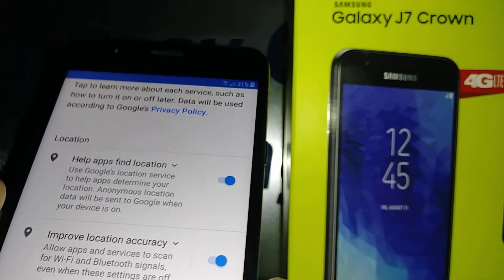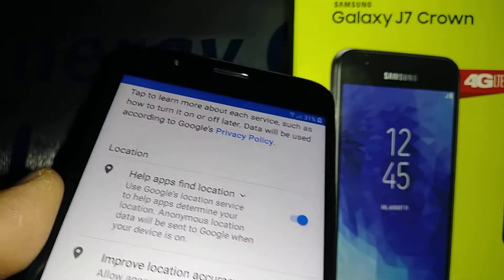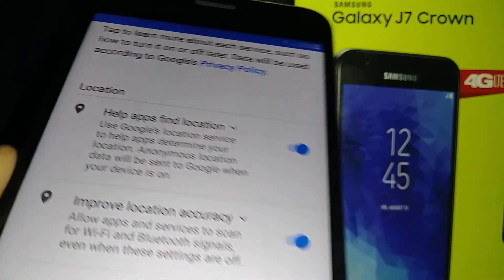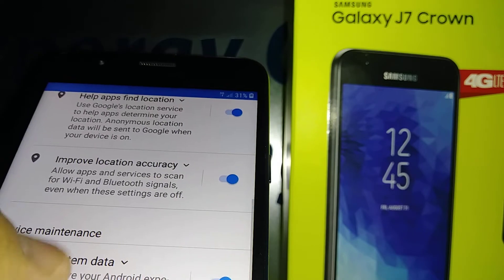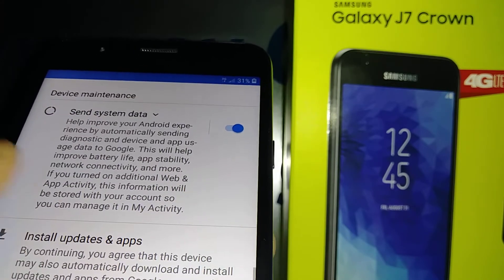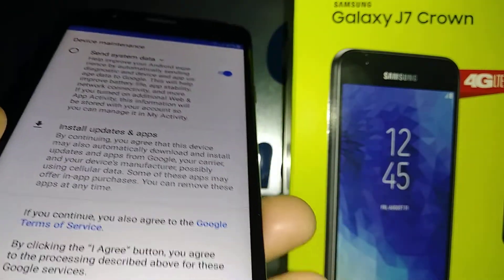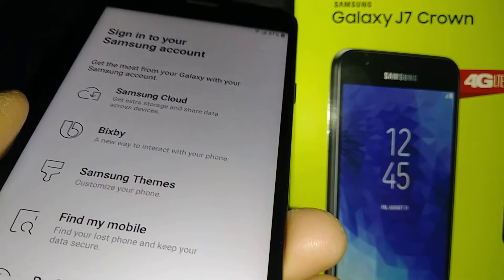Google services: the first option means that when you search on Google, the first results will be close to your phone's location, so keep that on. Location accuracy lets you take advantage of any Wi-Fi available in your area to save data. You can also allow updates for your Android apps. Just touch I Agree to continue.